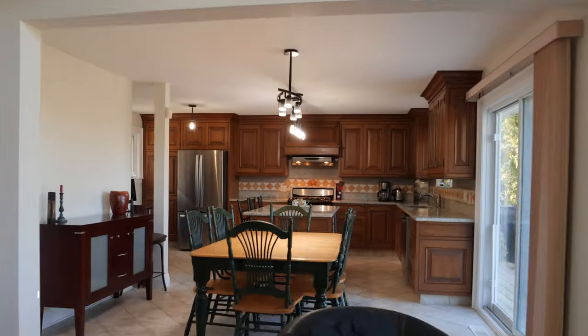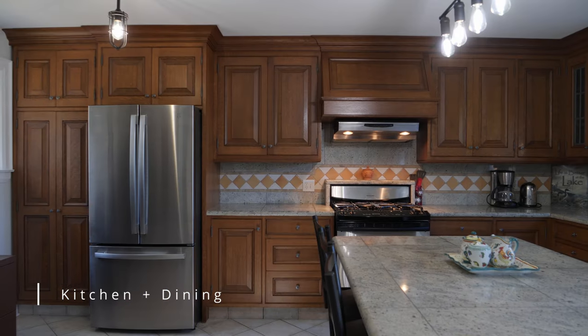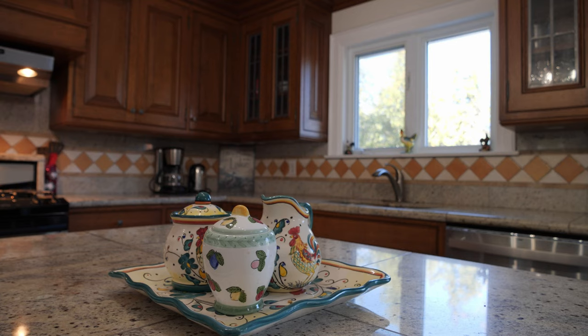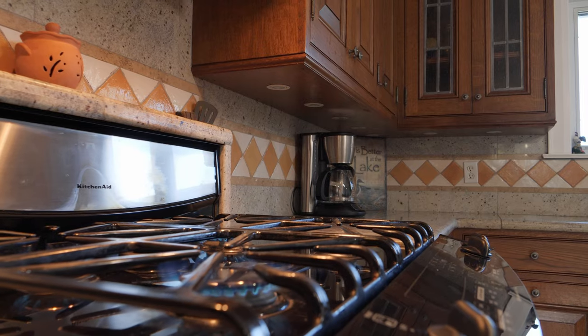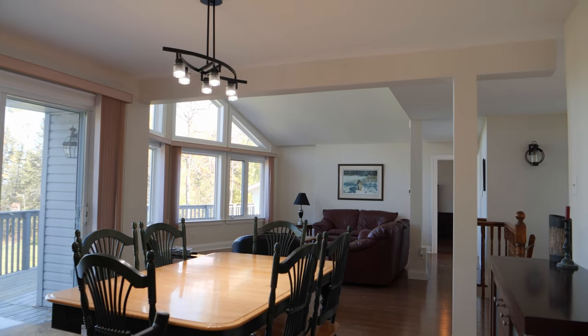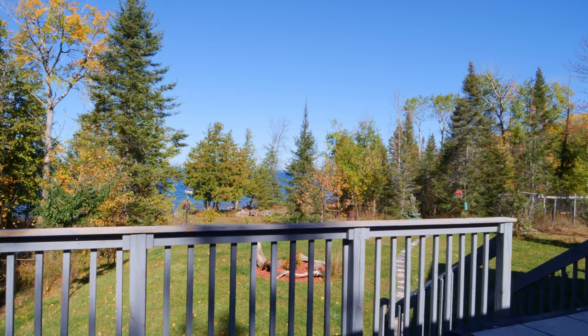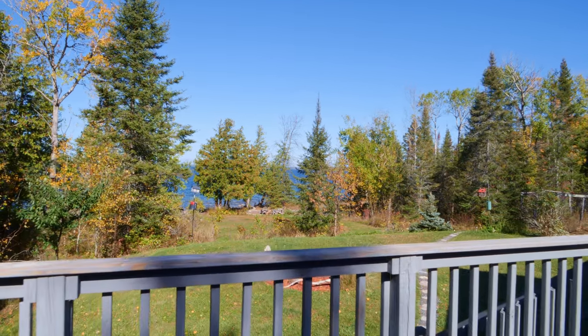The open concept kitchen, dining and great room is an entertainer's dream, featuring quality finishes including granite countertops, a gas cook stove, custom oak cabinets, and elegant hardwood floors. Sliding doors to the expansive front deck provide a seamless indoor-outdoor entertainment experience.